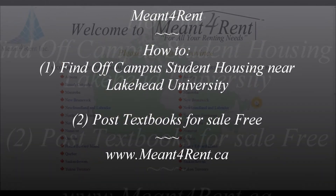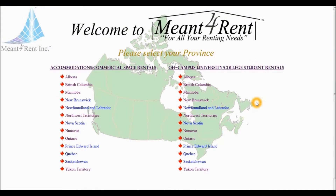If you wish to find off-campus student housing near your university or college, menforrent.ca is the quickest and simplest way to do so. For this video tutorial, we will show you how to find off-campus housing near University of Toronto St. George campus. To begin,